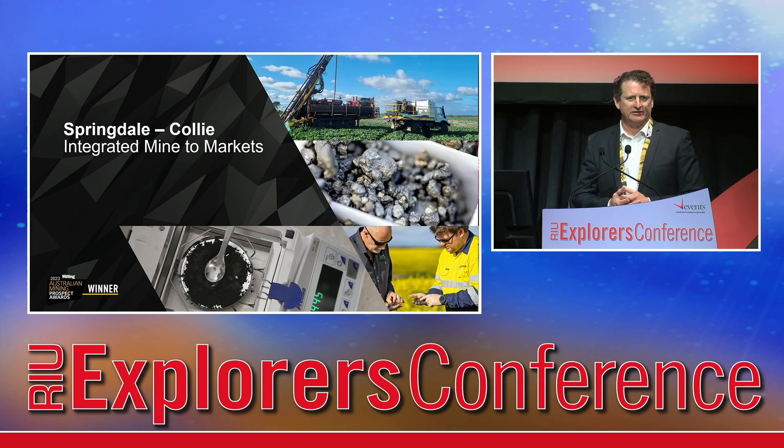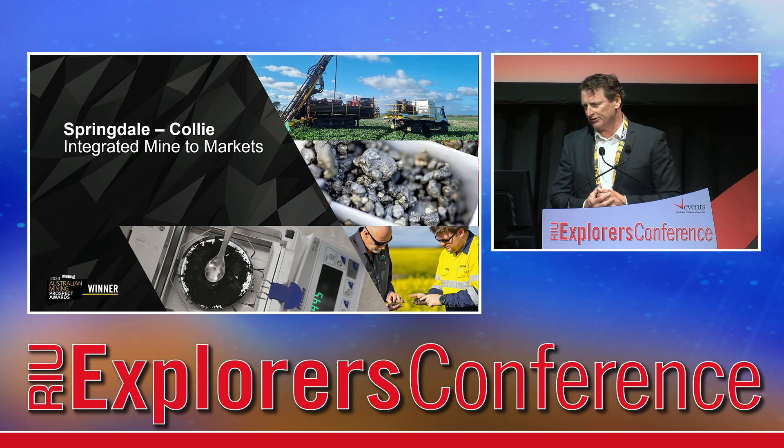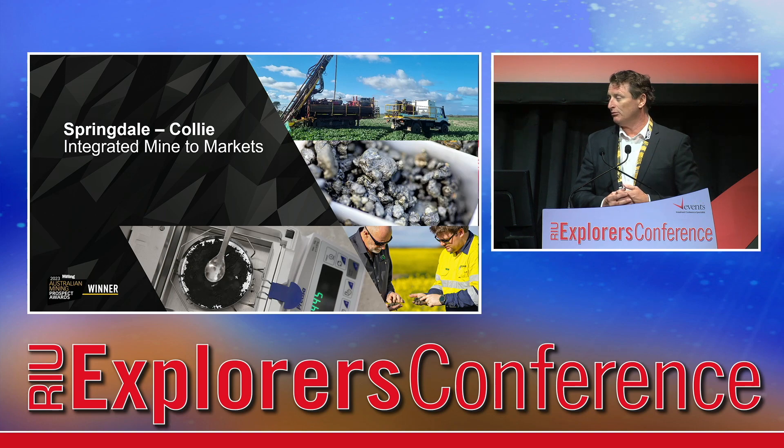We released a scoping study three or four weeks ago in respect to what we're describing as the integrated mine-to-market strategy for the Springdale Graphite project and Collie downstream processing.